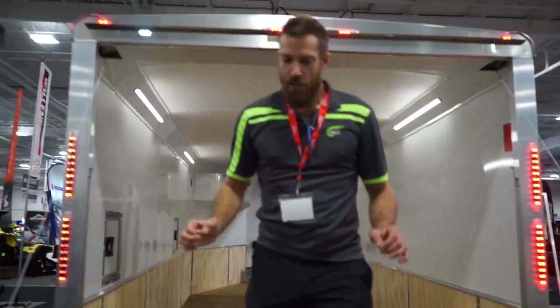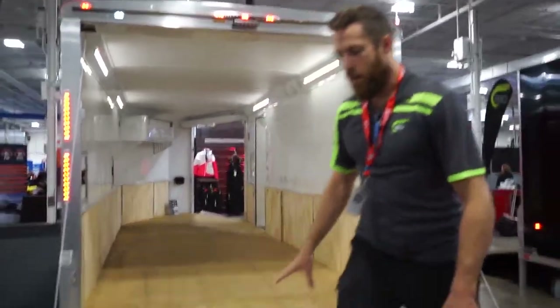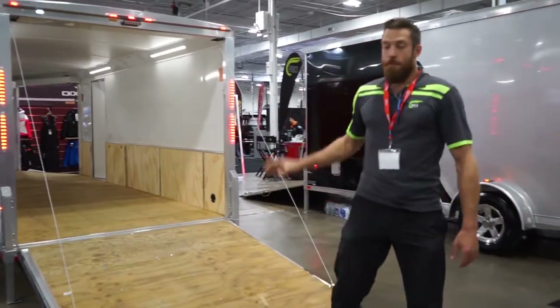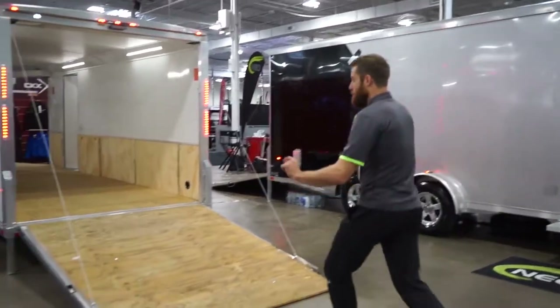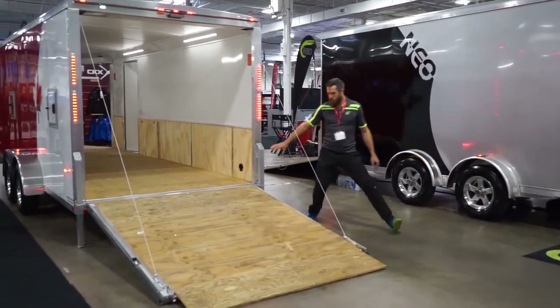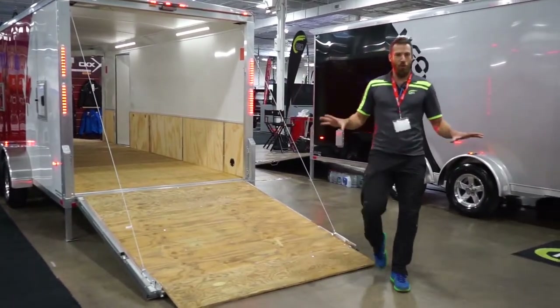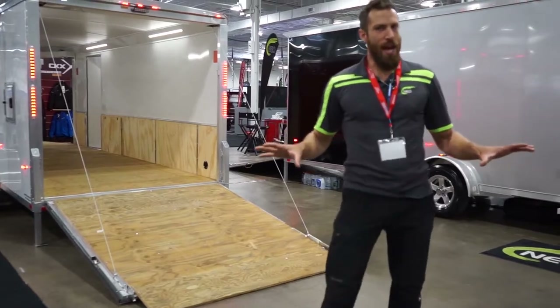This is a 12-volt package. Marine deck plywood is standard on all of our all-sport trailers. This is the NASA. These are pro staff — real handy for stabilizing your trailer when you're doing what you've got to do.